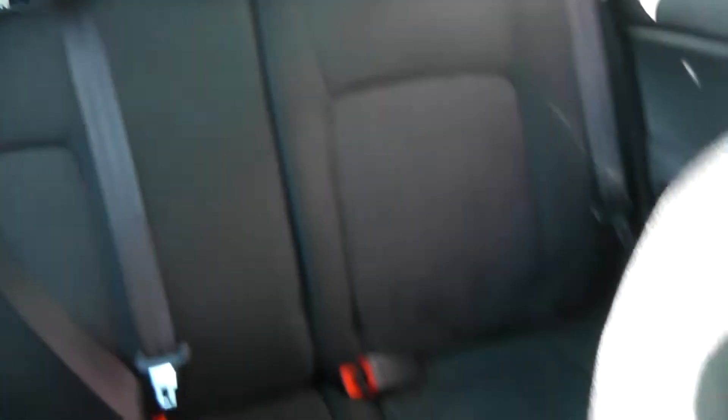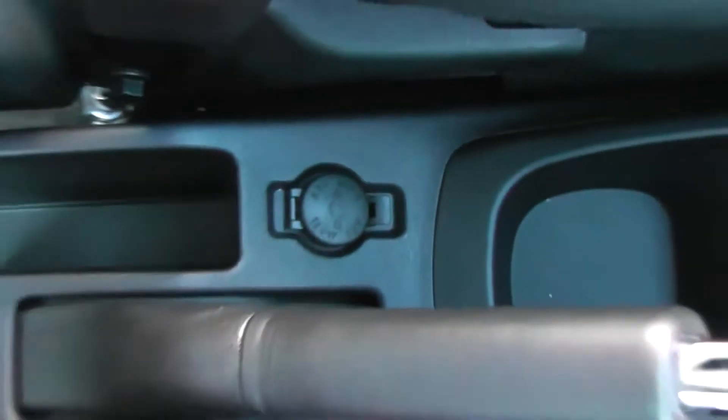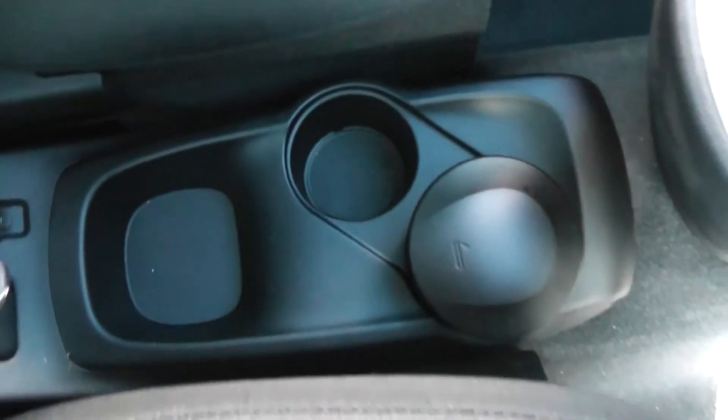In the back we have three seats, each with headrests. In the centre there is also storage and a 12-volt power outlet in the middle, so you can charge things such as iPhones or satellite navigation systems. You also have drink storage in front of that.